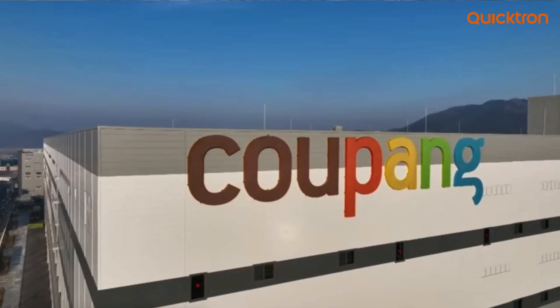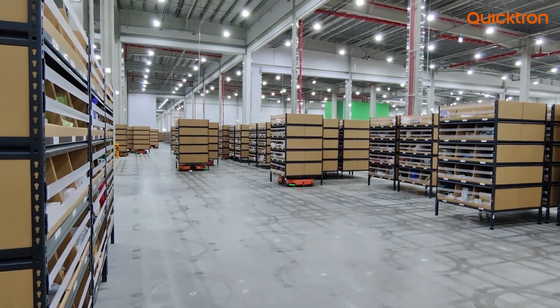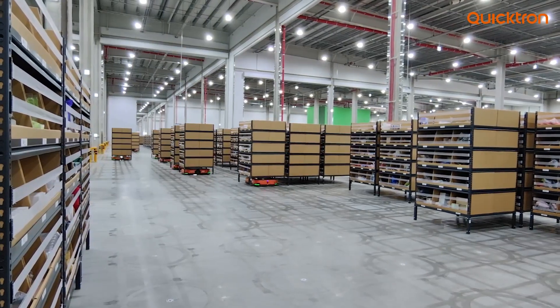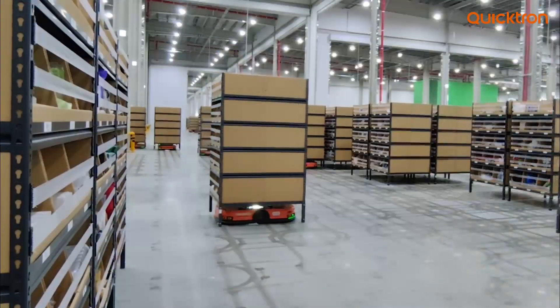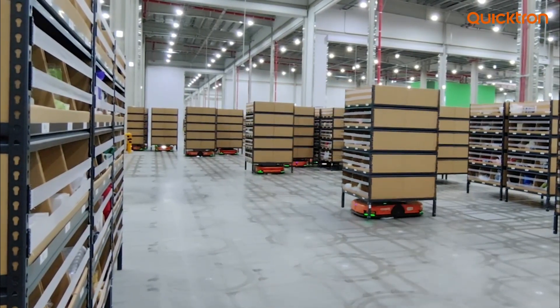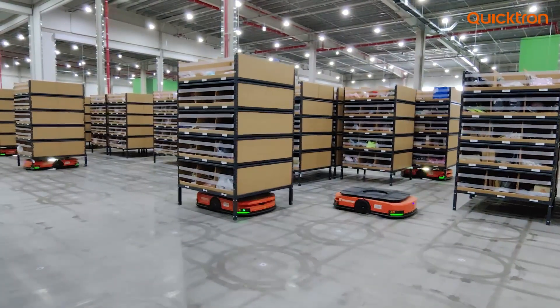In the fast-paced world of e-commerce, meeting customer demands efficiently is paramount. This is the story of Coupang, a company that transformed its fulfillment processes through innovation. Let's explore how they solved the challenges using Quicktron's ingenious solution.